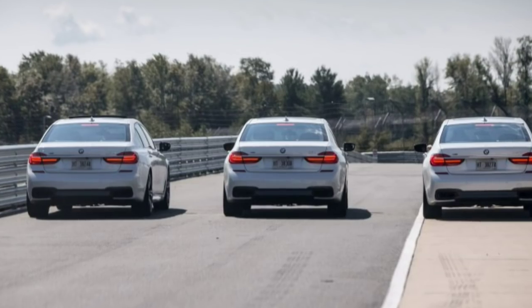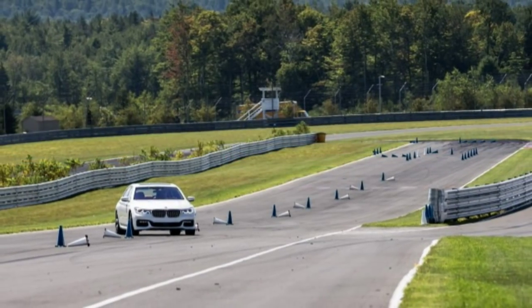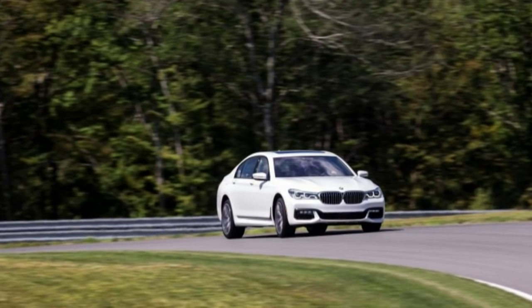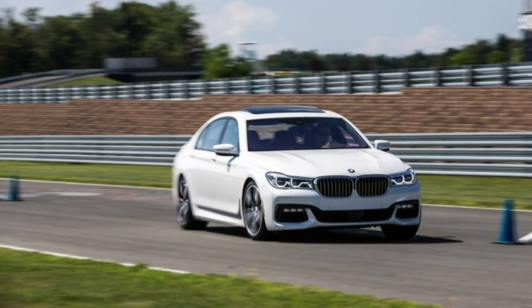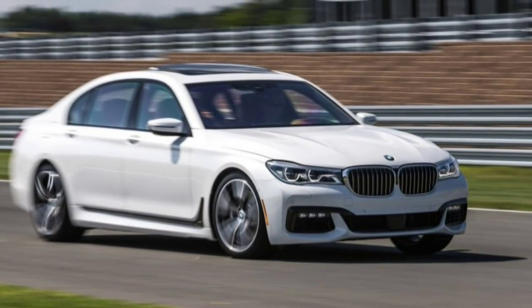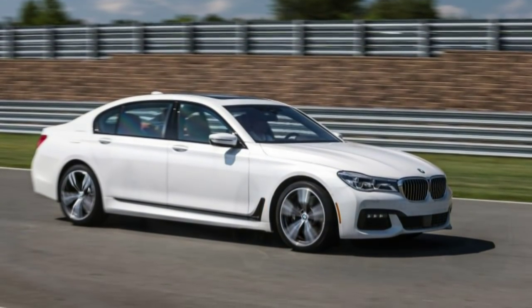Carbon fiber isn't the lone lightweight material in the 7. The doors — both the inner and outer panels, as well as the crash structure inside — and the trunk lid are made from aluminum, as are the front and rear shock towers. The dash support is a magnesium casting spanning the width of the firewall. BMW says it trimmed 88 lbs from just the body in white, while dropping 190 lbs from the car as a whole.